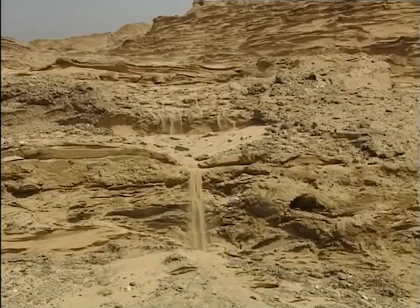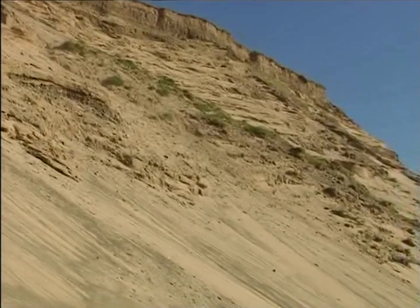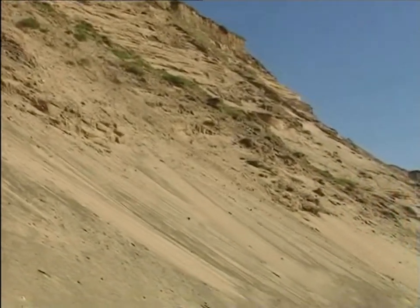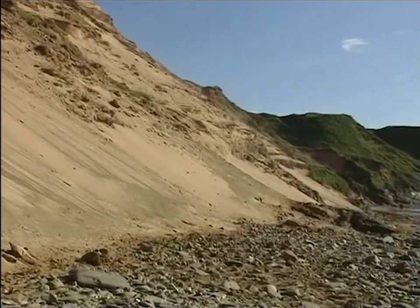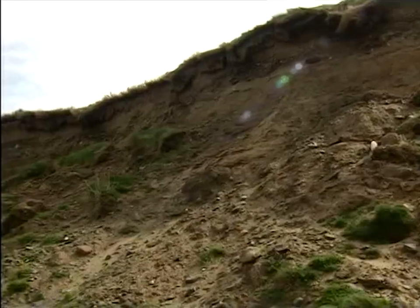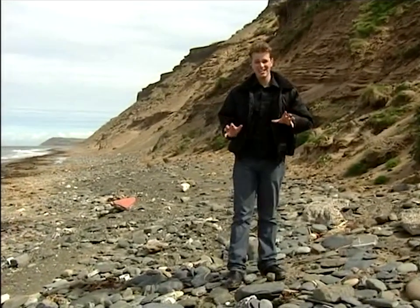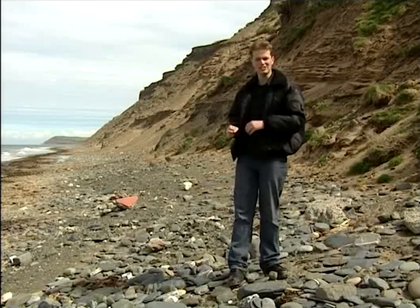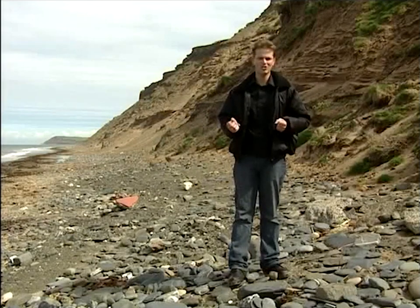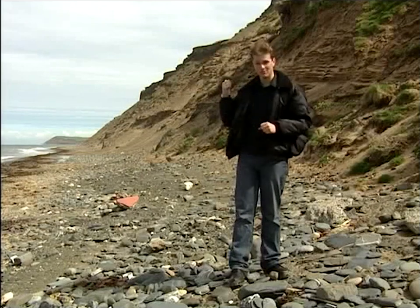It's a constant cycle on all beaches, and on the west coast as the cliffs collapse, more sand and more stones are brought down, and successive high tides will move this material as well. So we know the sea is taking all this material away from here and moving it along the beach. But where's it all going? Is there a huge pile of stones and sand somewhere up north?